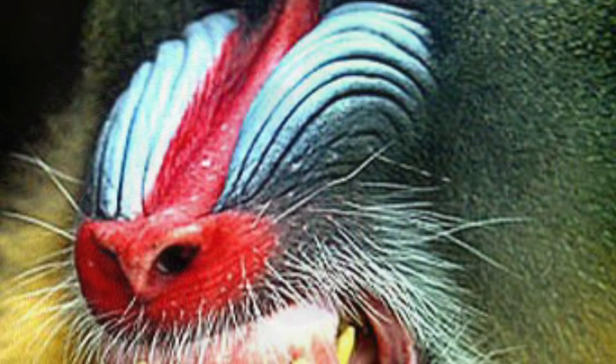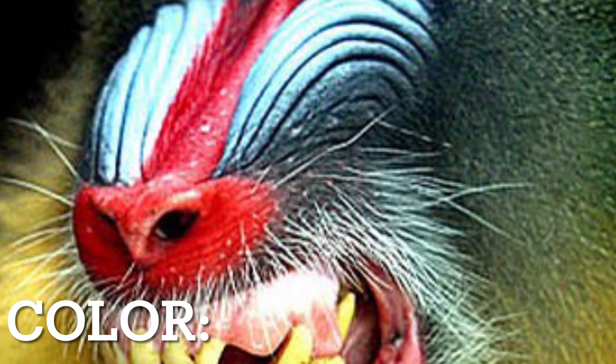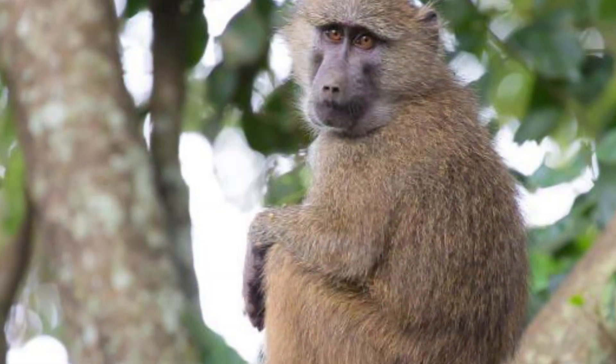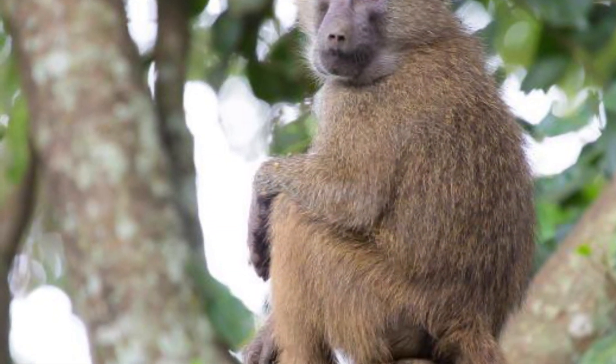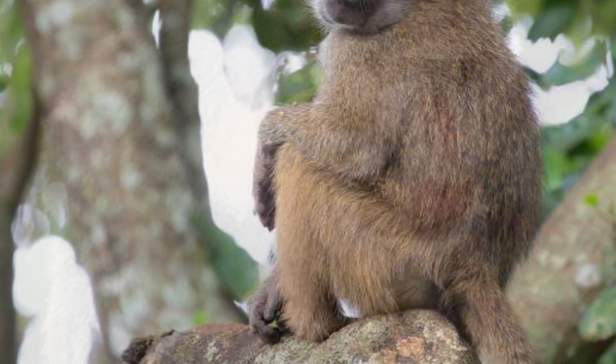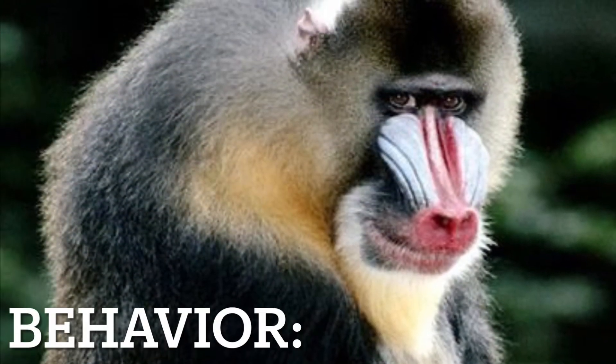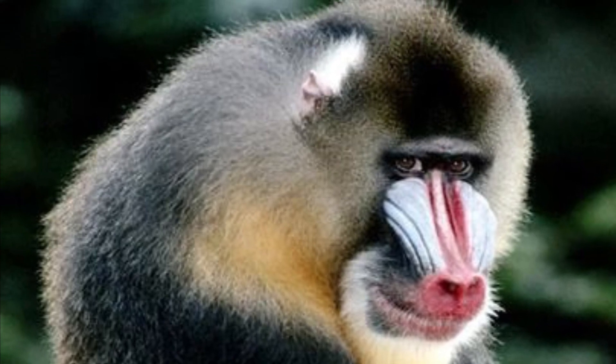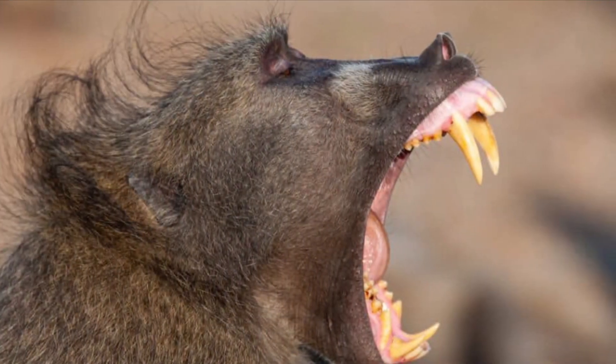One of the easiest ways to tell them apart is by color. Mandrills are much more colorful than baboons, with their reds and blues and yellows and dark greens, whereas baboons are typically a much more mundane brown, black, or gray. Mandrills are much shyer compared to their aggressive relatives. While mandrills will attack if provoked, they are not aggressive compared to baboons.